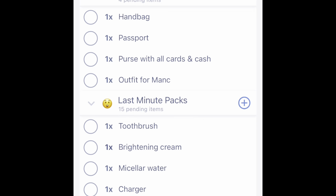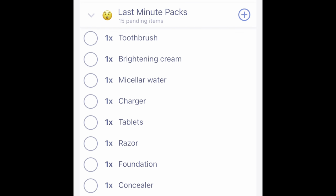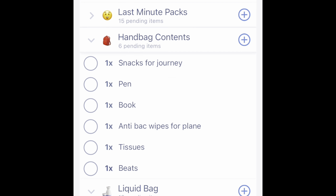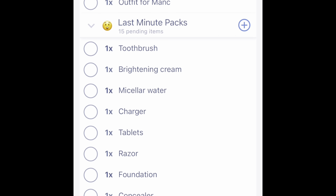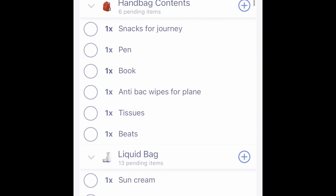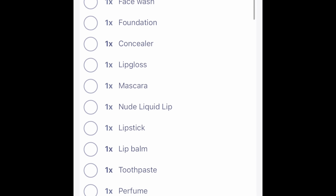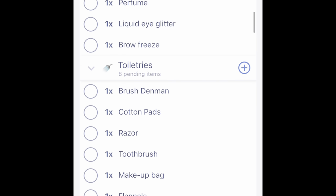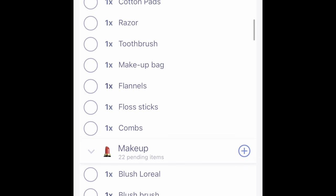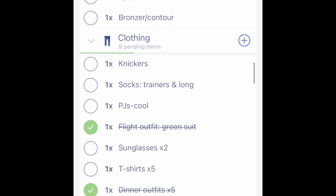I thought it might be handy to let you know which packing app I use. It's literally just called Pack and I have a little group called 'last minute packs' because I hate not being able to tick things off until the morning — you know, for last minute bits like your toothbrush and razor. I've also got a handbag section and a liquid bag section for when you're traveling with hand luggage. It's really cool to put everything in categories and makes you feel much more organised. I recommend it and it's a free app.